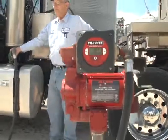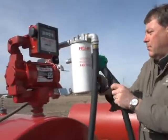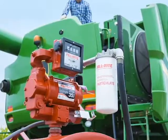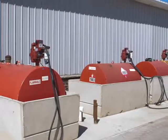FR300 heavy-duty pumps are built to be as durable as they are powerful, and feature a cast-iron pump housing, half or 3/4 horsepower explosion-proof UL-listed motors, an iron composite rotor, carbon composite vanes, and an easy-access strainer and bypass valve.